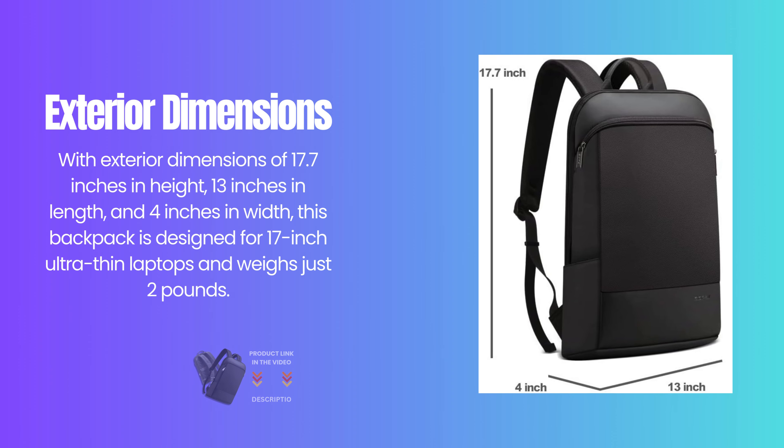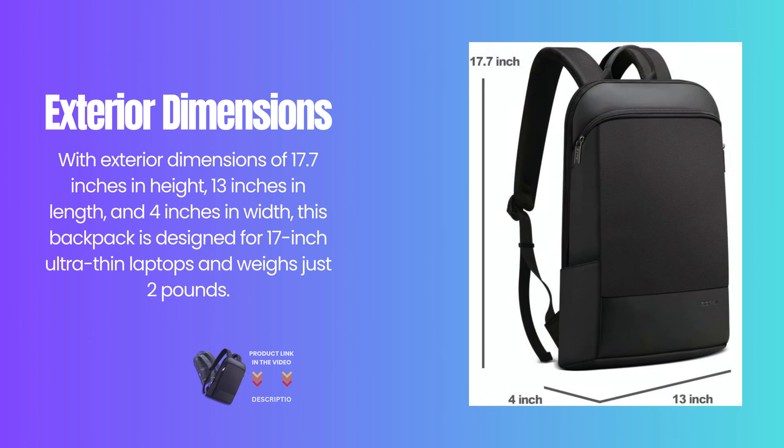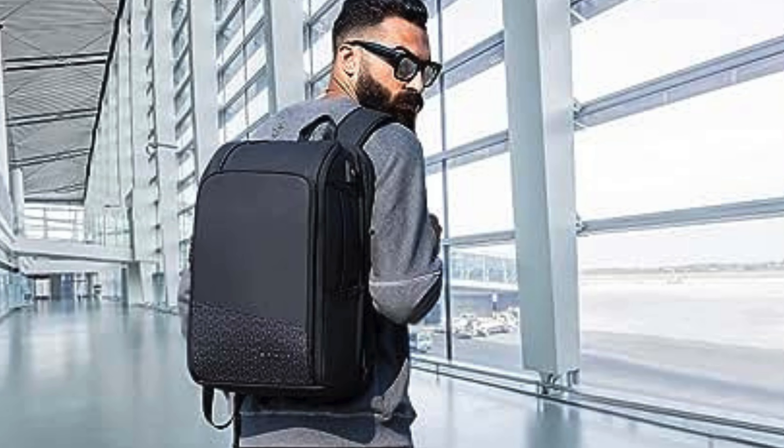With exterior dimensions of 17.7 inches in height, 13 inches in length, and 4 inches in width, this backpack is designed for 17-inch ultra-thin laptops and weighs just 2 pounds.